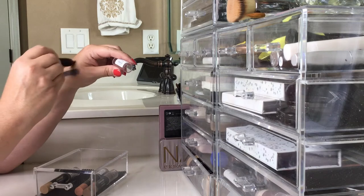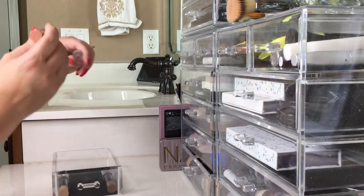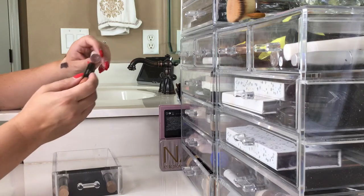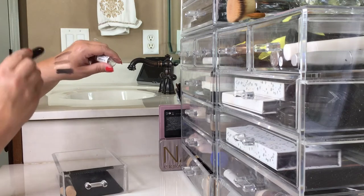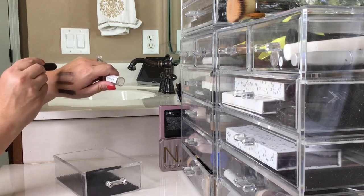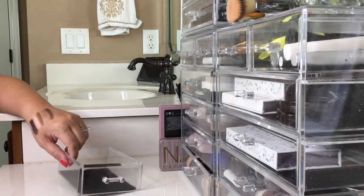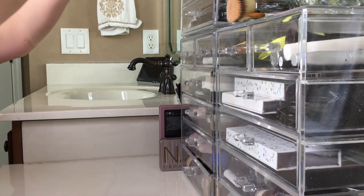This is the same thing — the Chubby Stick. Gorgeous, don't use it. This is called Swimmy Chubby and it's waterproof. I have tried them all and sampled them all, so I'm going to give it to a friend who will enjoy it. Gorgeous colors but for whatever reason I don't reach for them. That drawer is completely emptied out, so that makes me happy.